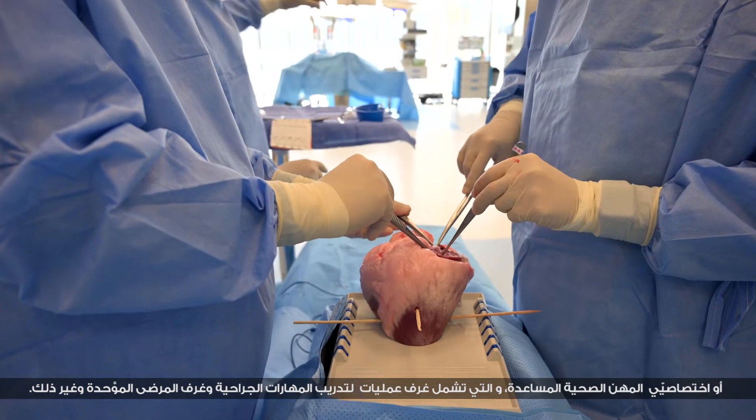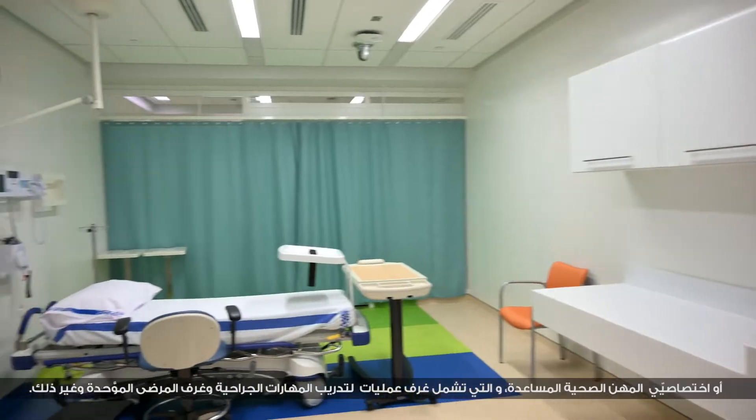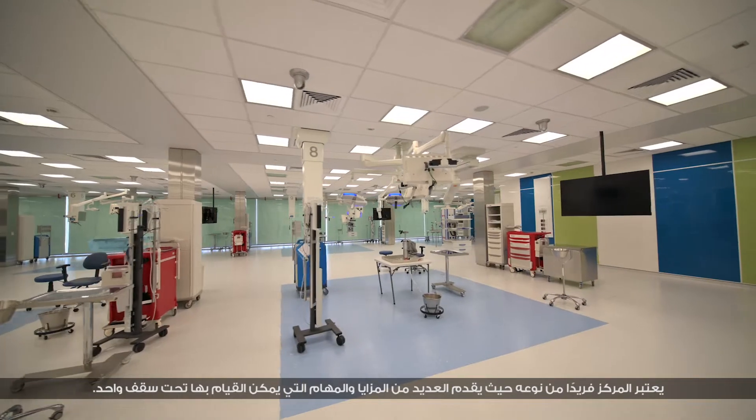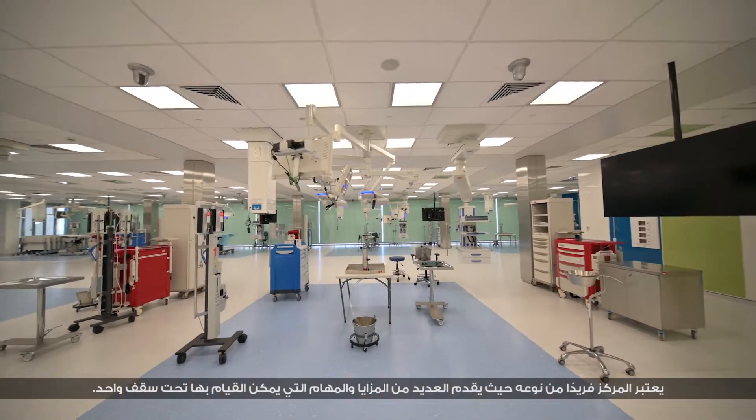The facilities include a surgical floor, multi-scale labs, and standardized patients' rooms. The center is quite unique and stands out as a facility that hosts many different features and functions under one roof.